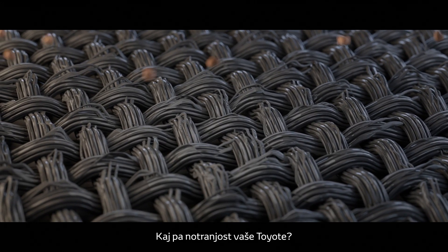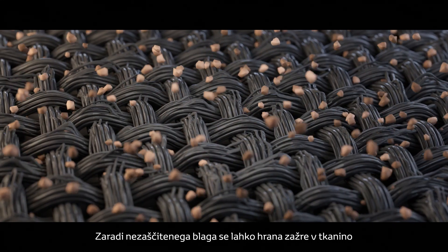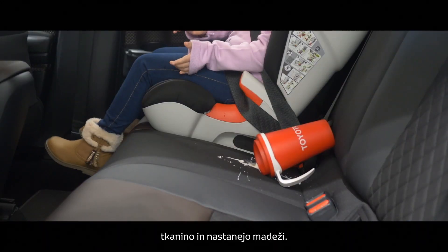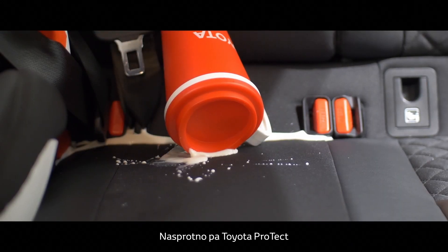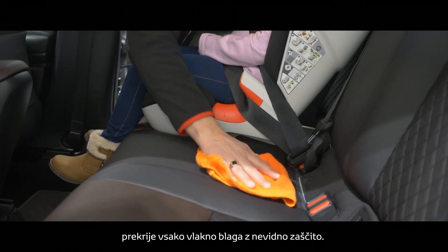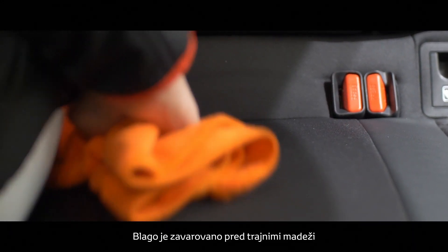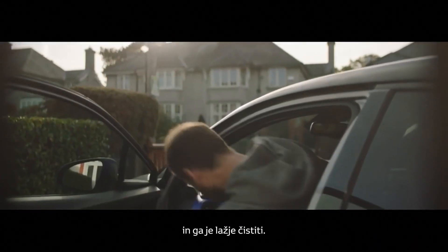What about the interior of your Toyota? The unprotected fabric allows food to become embedded in the weave, which can cause staining. But Toyota Protect coats each fiber of the fabric with an invisible barrier. The fabric is protected from permanent staining and is easier to clean.